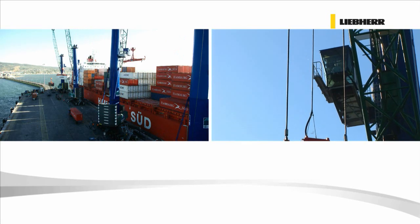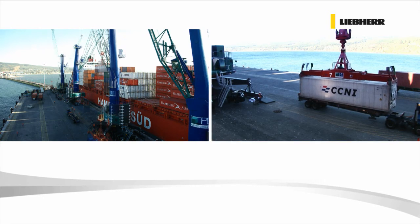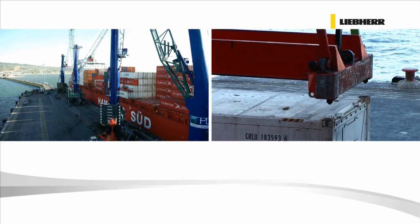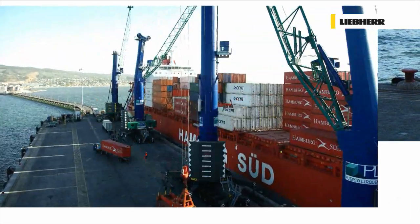With Liebherr mobile harbour cranes, downtime can be minimised, ships turned around faster and terminal berth capacity optimised to the fullest level possible.